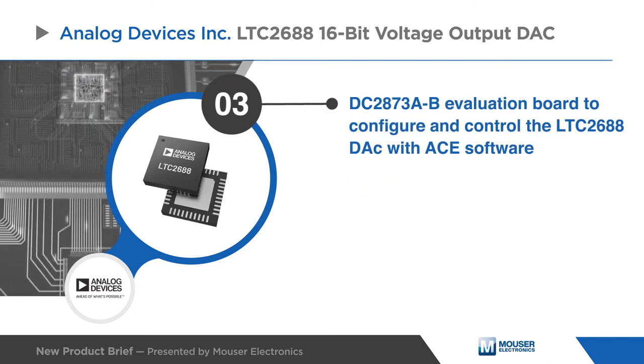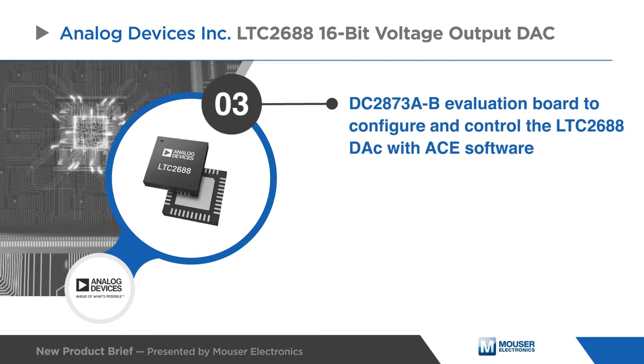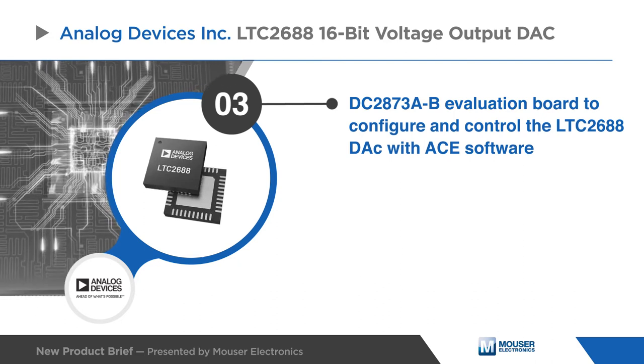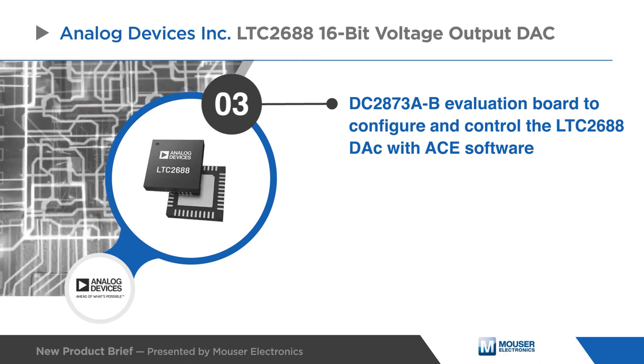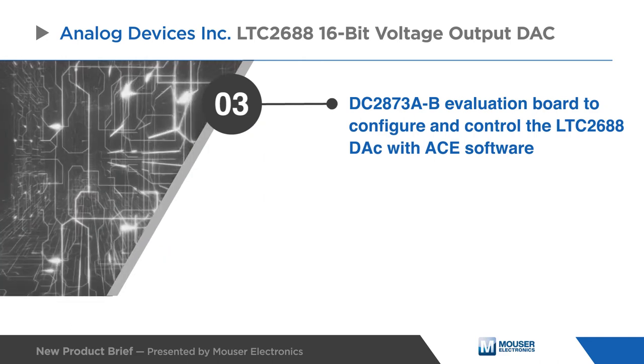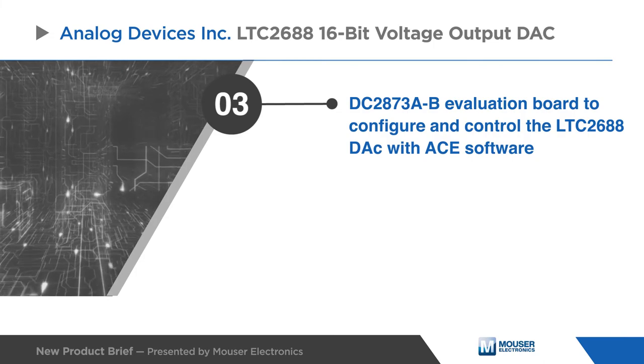The LTC2688 is supported by the DC2873A-B evaluation board that enables designers to use Analog Devices analysis, control, and evaluation software to configure and control the onboard LTC2688 DAC.